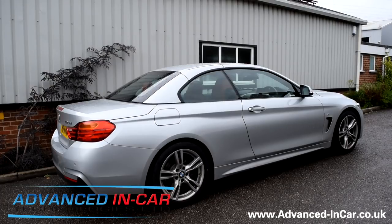Good afternoon, it's James again from Advanced In Car Technologies. This afternoon we have been working on a BMW 4 Series, a beautiful little convertible.